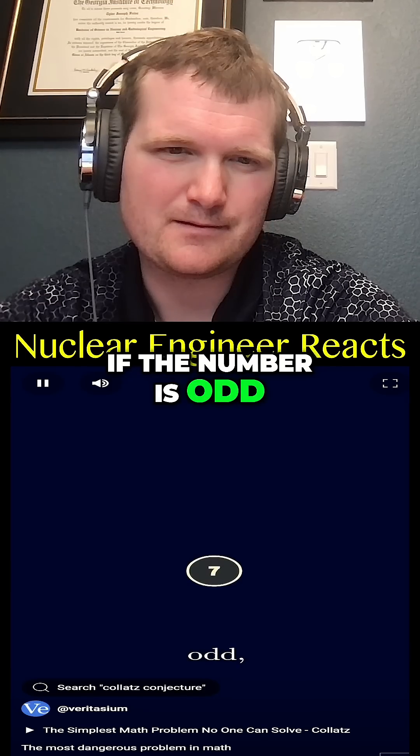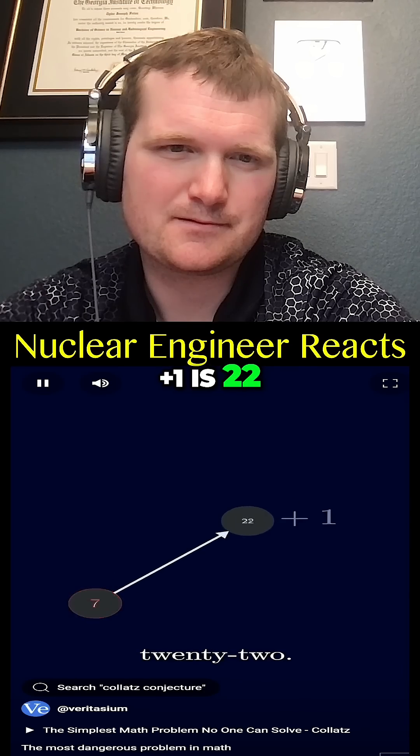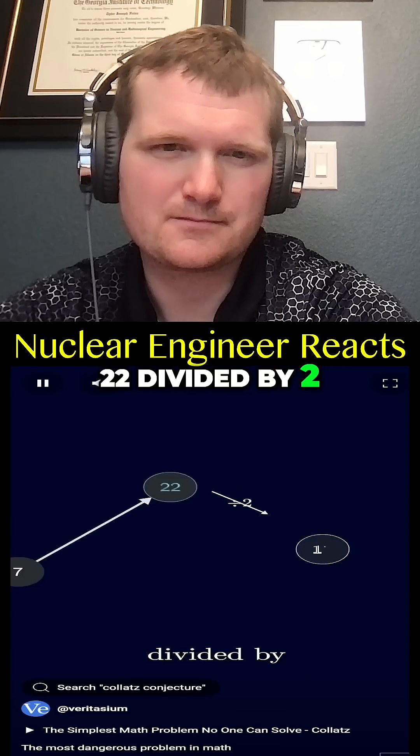If the number is odd, we multiply by three and add one. Three times seven is 21, plus one is 22. If the number is even, we divide by two. 22 divided by two is 11.